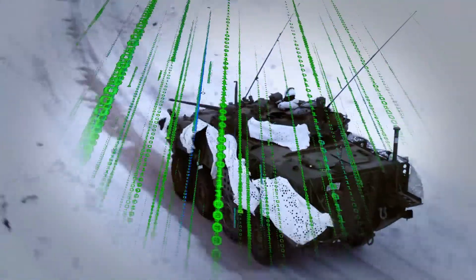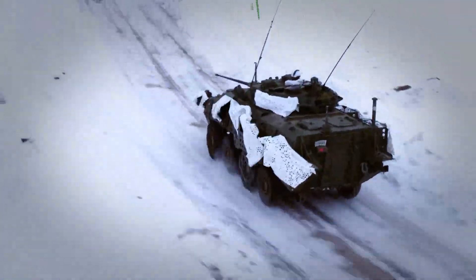They tested it on LAV3s, put out a jamming signal, and they found that yes, this device actually worked quite well.